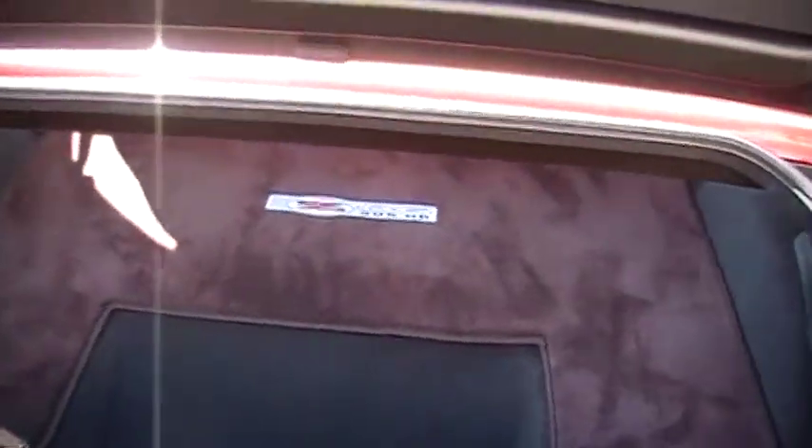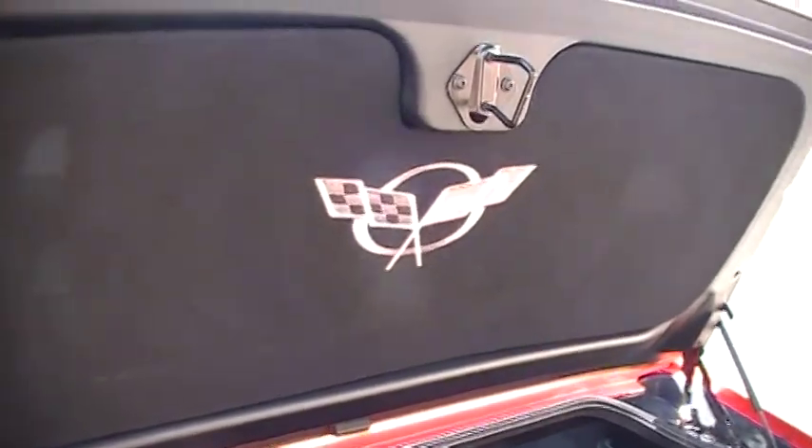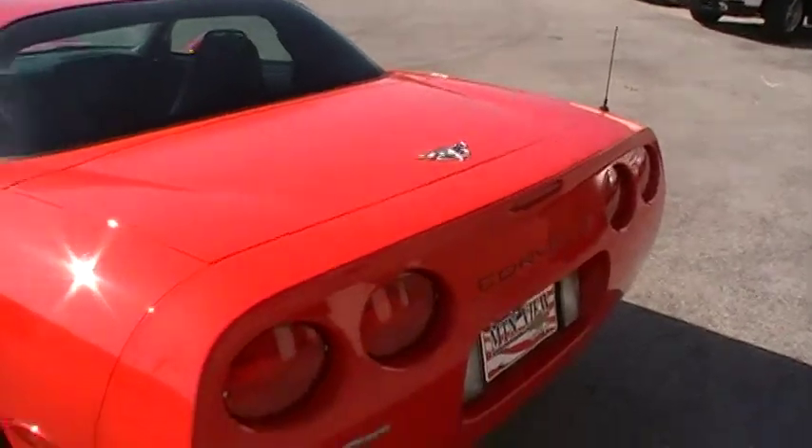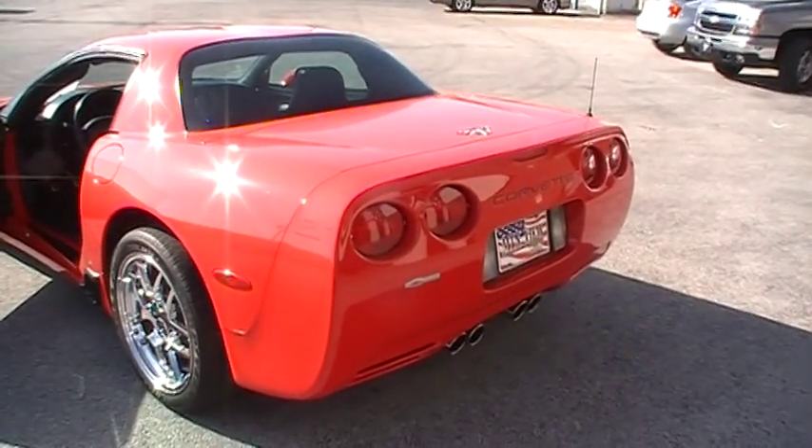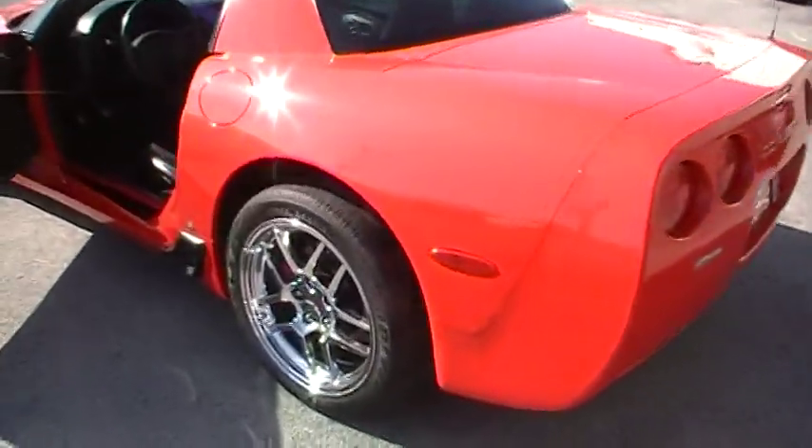Pretty good amount of trunk space — not exactly what you're looking for in a Corvette, but if you did want to take a vacation down to Daytona Beach in this, you've got room for yourself, your spouse, and luggage.